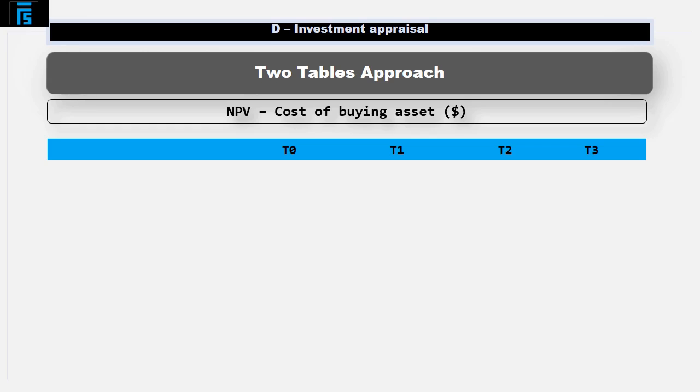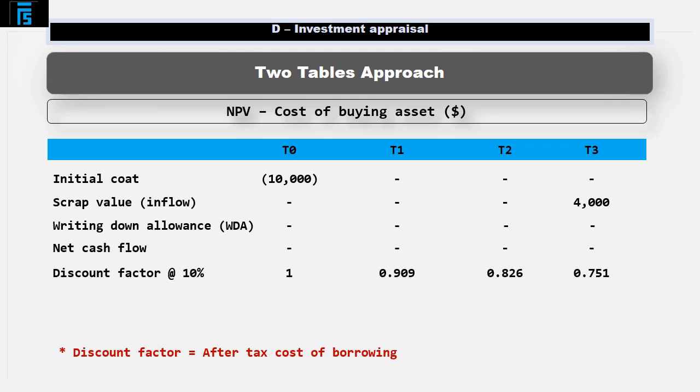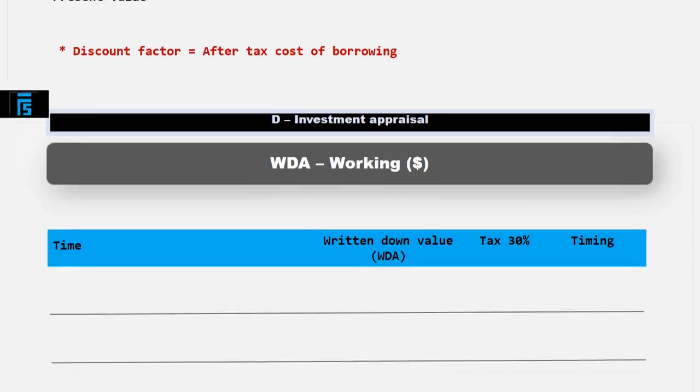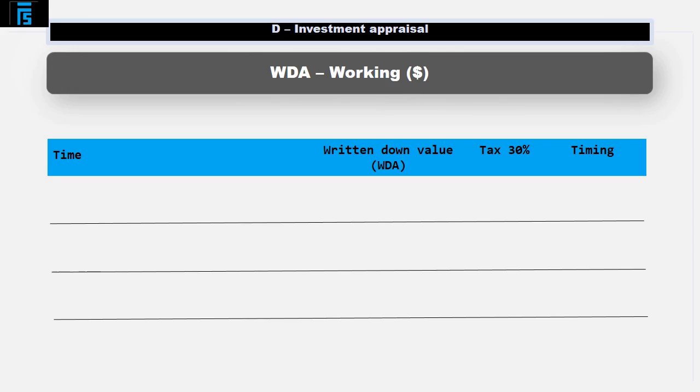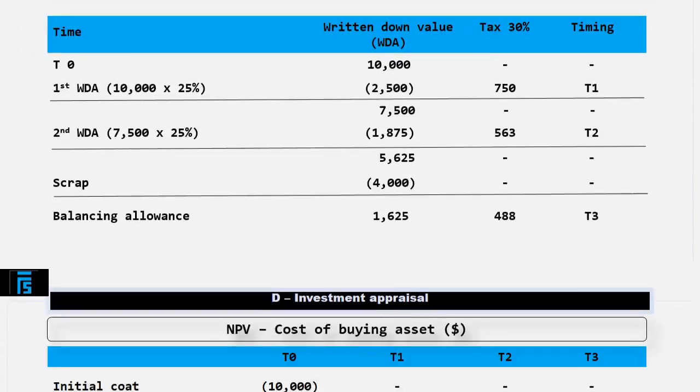We'll start off by putting together an NPV table showing the cost of buying the asset. Time across the top, initial cost, scrap value, writing down allowances — we'll come back to this — net cash flow, discount factors at the after-tax cost of borrowing, to give us net present value. We calculate the value of the tax saved as a result of claiming writing down allowances in exactly the same way as we've seen already. Headings: the first writing down allowance, the second writing down allowance, and the balancing allowance in the final year.